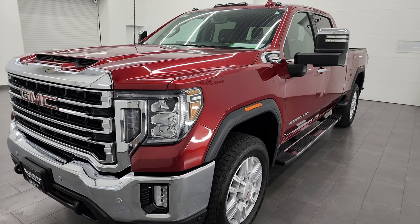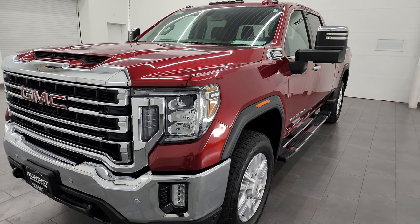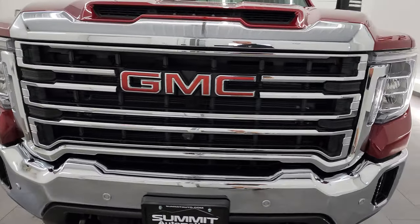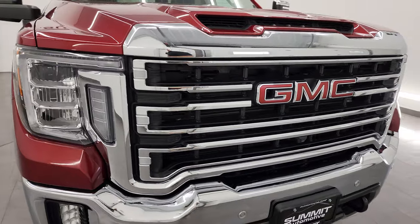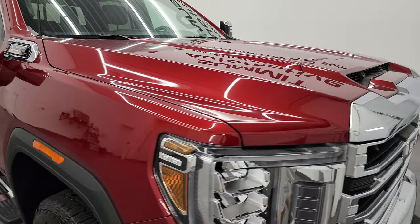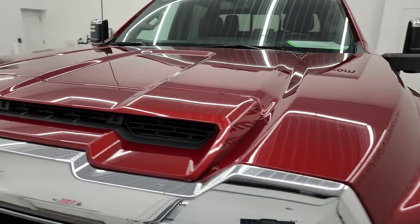This truck has been fully safetied and inspected by our service shop. It has a fresh oil and filter change, all the fluids have been checked and topped off, and this truck is 100% ready to go. I'm going to go all the way around in this video — inside, underneath — start it up and take a look under the hood to give you the most accurate representation of the vehicle possible.